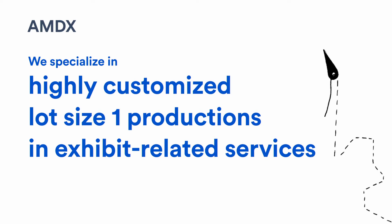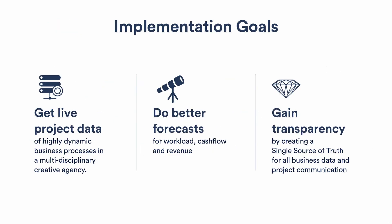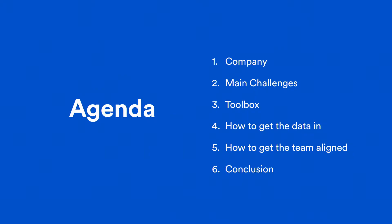This talk is about our implementation of the Atlassian ecosystem in our company to drive our projects, our teams, and the complete company. We implemented the ecosystem to get a better live data view, and with this live data to get better forecasts and a better basis for decisions. In the end we want a transparent single source of truth — one platform for everyone in the company to communicate business data and to support communication inside the project itself.